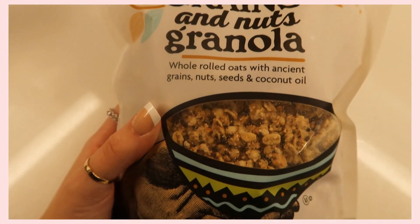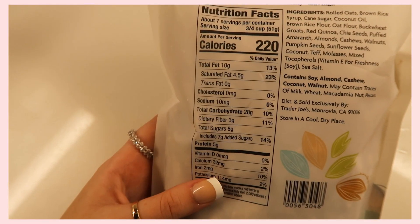I just totally spaced on a really important ingredient I put in my oatmeal — it's actually the next thing I'm sharing. It's Trader Joe's Ancient Grains and Nuts Granola. It adds the perfect crunch to your oatmeal. The reason I specifically get this one is that granola tends to be really high in sugar, and this one was pretty low compared to others. It only has eight grams of sugar per three-fourths cup, 220 calories, and five grams of protein — plus it has grains, nuts, and seeds in it.